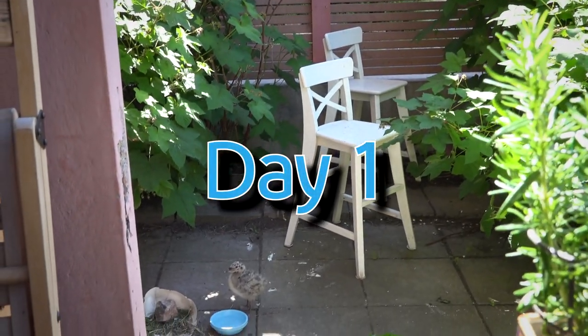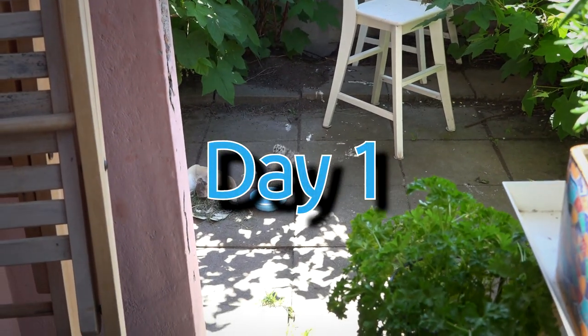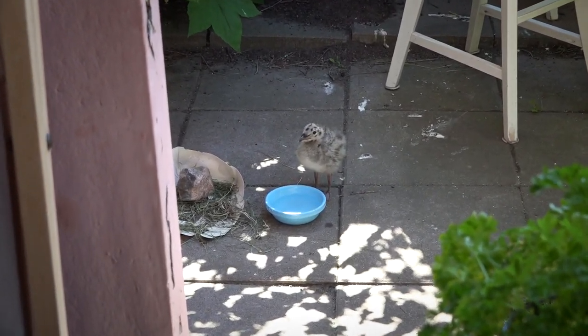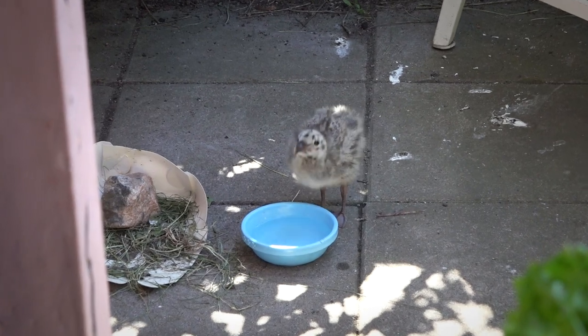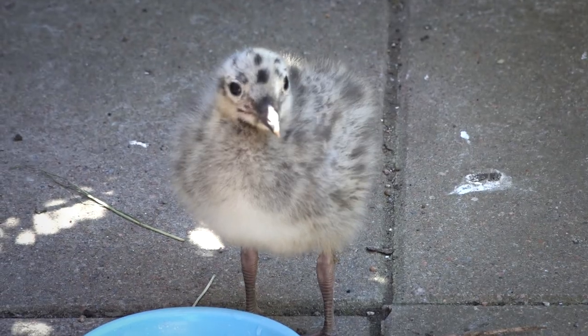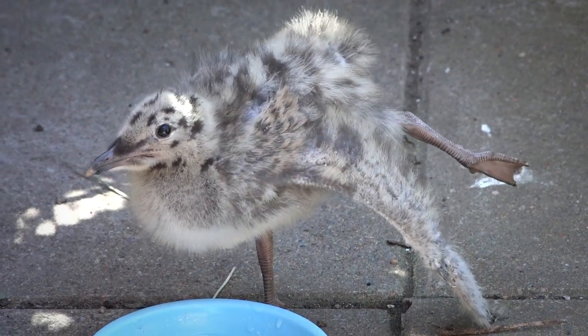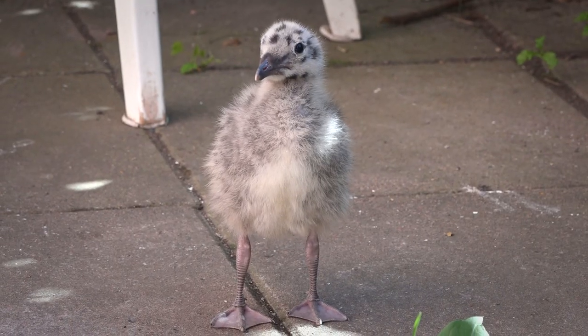Last summer, a baby seagull fell off the roof where its nest was and into our yard. It's actually a common gull, sometimes called a mew gull. And since it looks like a little bread bun, the kids decided to name him Bunz and call it a boy, even though we don't know if it's a girl or a boy.